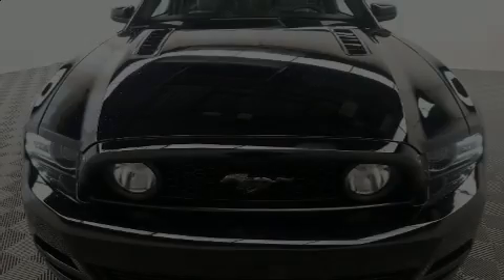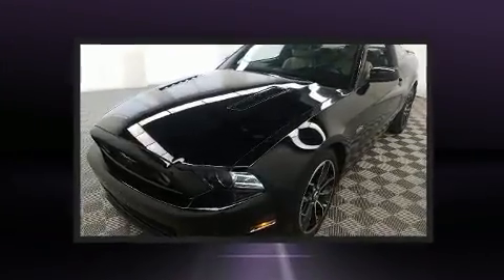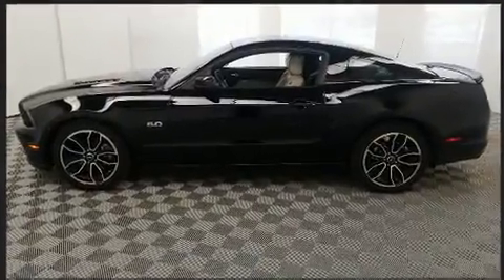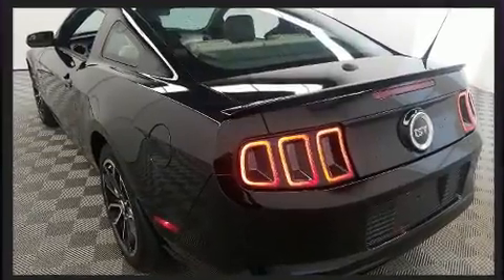Sensibility and practicality define the 2014 Ford Mustang. Ford made sure to keep road handling and sportiness at the top of its priority list. Under the hood, you'll find an 8-cylinder engine with more than 400 horsepower. And for added security, Dynamic Stability Control supplements the drivetrain.